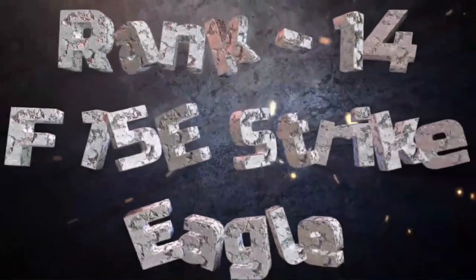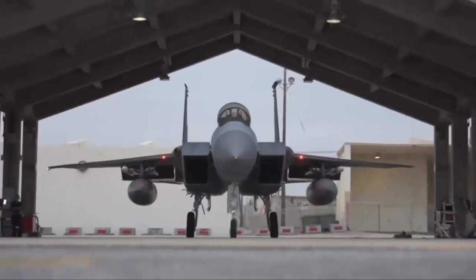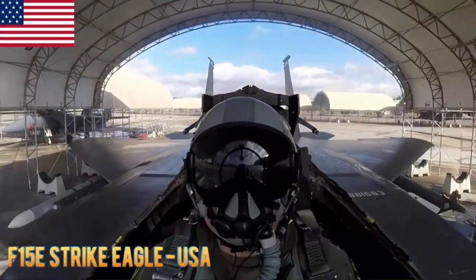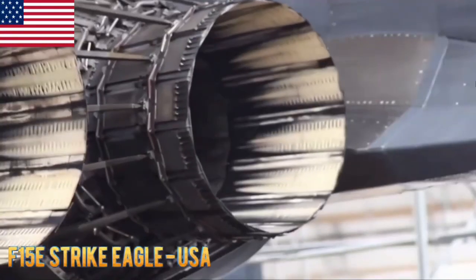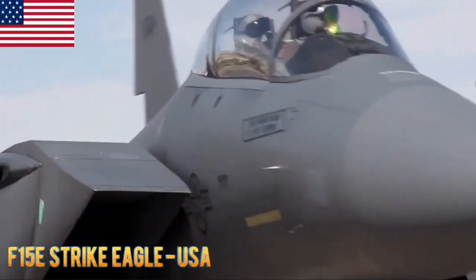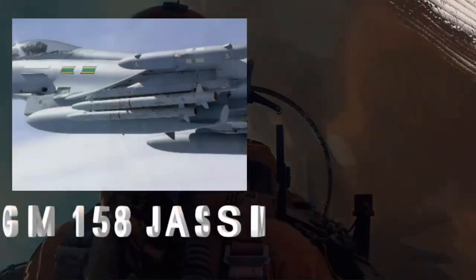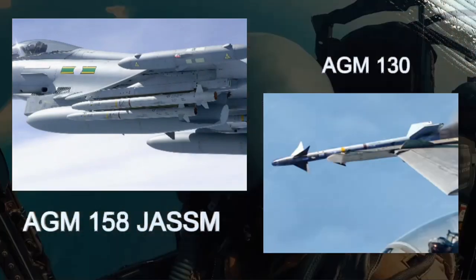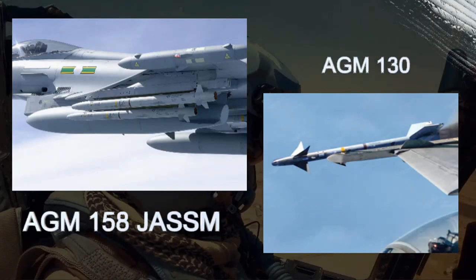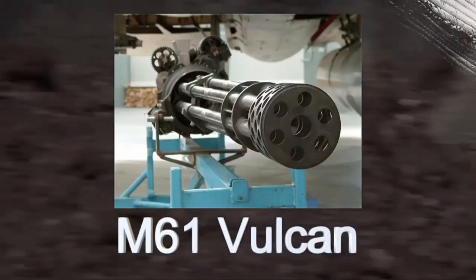F-15E Strike Eagle. The F-15E Strike Eagle is a dual-role fighter aircraft developed by McDonnell Douglas for the United States Air Force. It is an upgraded version of the F-15 Eagle especially designed for air-to-ground strike missions while maintaining air superiority capabilities. It carries air-to-ground missiles such as the AGM-158 JASSM and AGM-130, along with an internally mounted 20mm M61 Vulcan cannon.